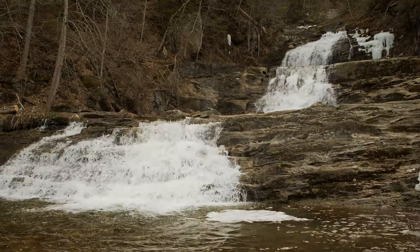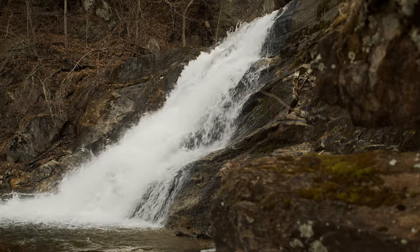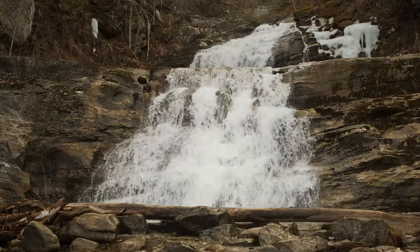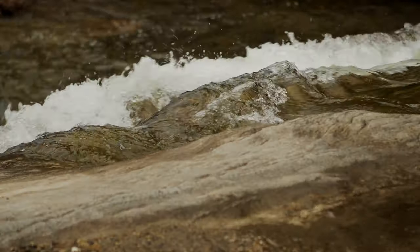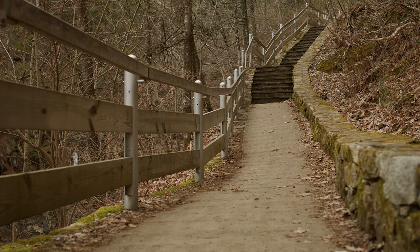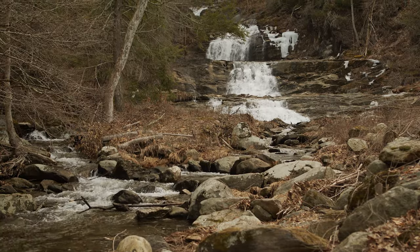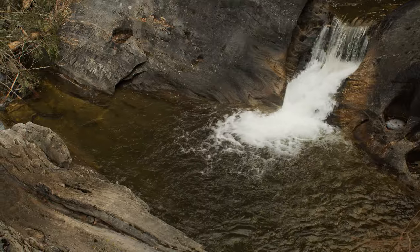Kent Falls State Park is a public recreation area located in the town of Kent, Connecticut. It's home to Kent Falls, a series of waterfalls on Falls Brook, a tributary of the Housatonic River. The falls drop 250 feet under a quarter mile. Built next to the falls are a series of stairs and observation decks. It's fantastic viewing the falls from the very bottom to the very top and all of the places in between.